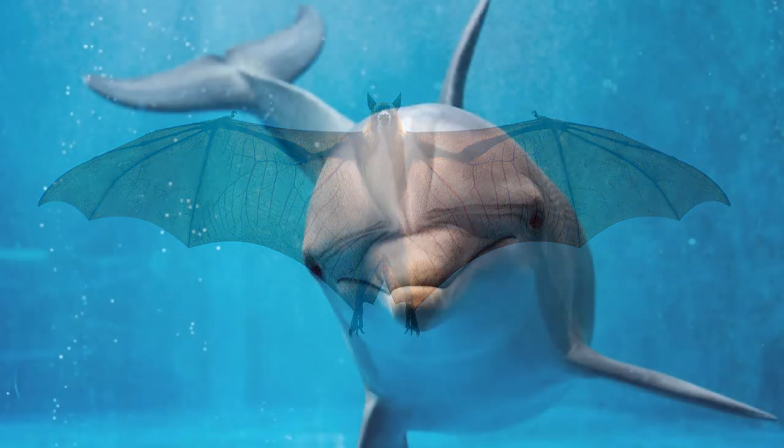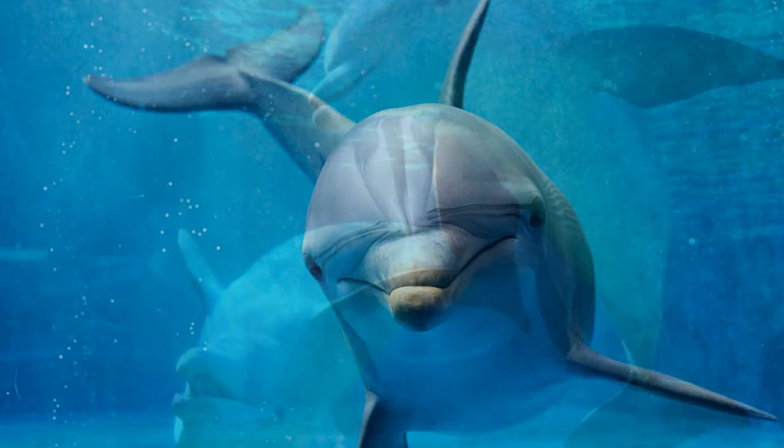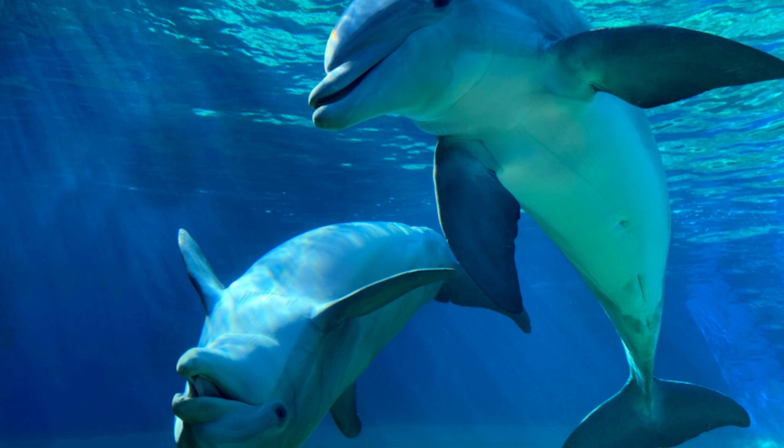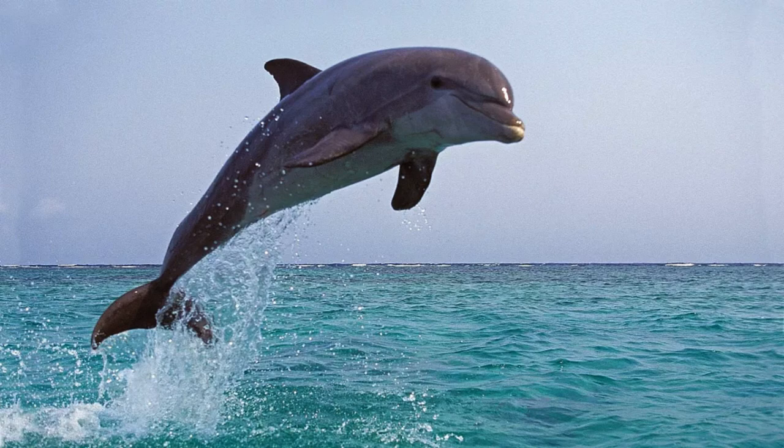But bats aren't the only animals that use echolocation. In the vast oceans, dolphins have also harnessed the power of sound to navigate and communicate. Dolphins emit a series of clicks, often through their blowhole. These clicks travel through the water, bounce off objects, and return as echoes.